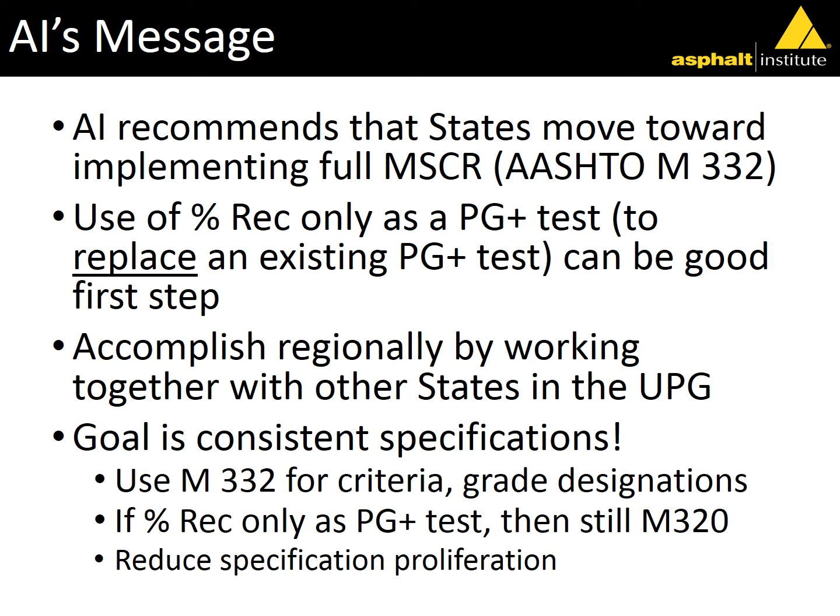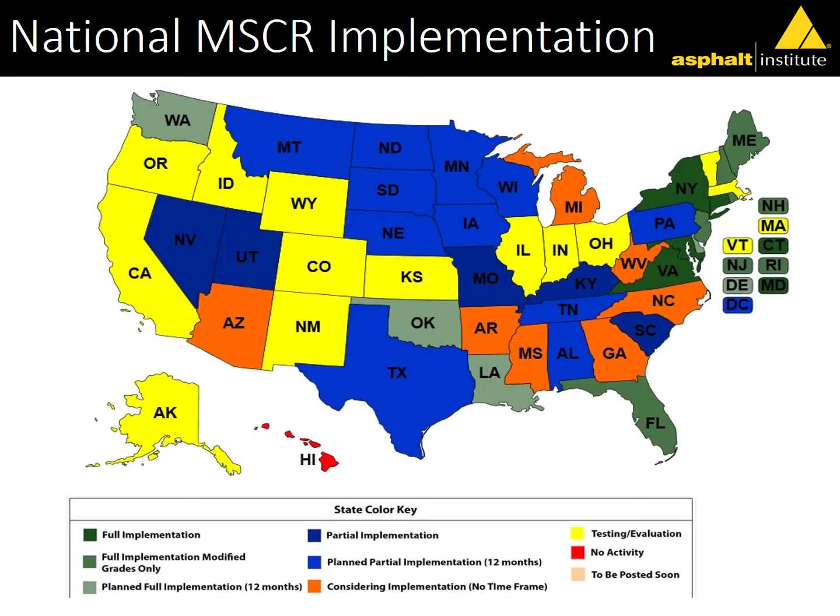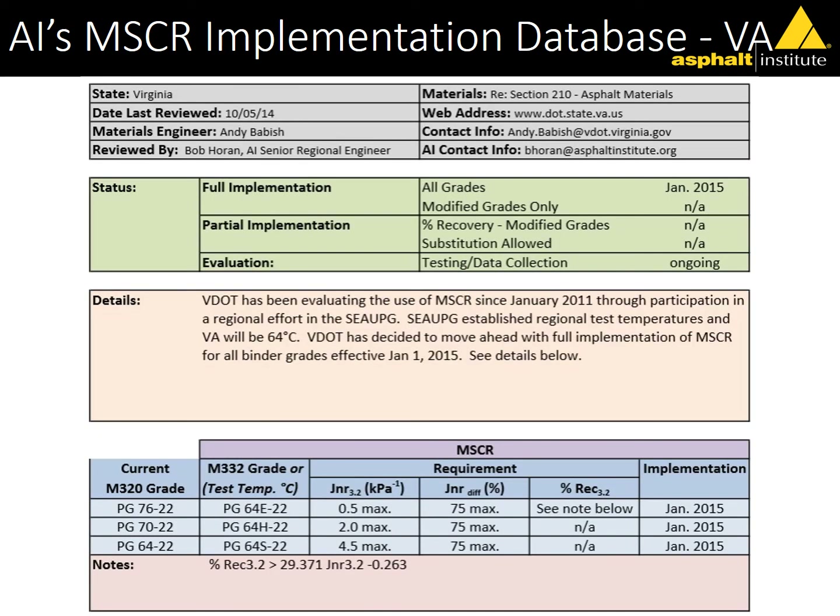We neither encourage nor discourage percent recovery or MSCR recovery, but if a state is using a PG-plus test like elastic recovery, we think MSCR is a good replacement. We do want to see the work being done regionally, which will help keep spec proliferation down. Our regional engineers are spread across the U.S. and Canada, aligned with user-producer groups. There's a database similar to our binder spec database for PG that tracks MSCR implementation — what individual states are doing, whether they're doing JNR, just percent recovery, or other parameters.